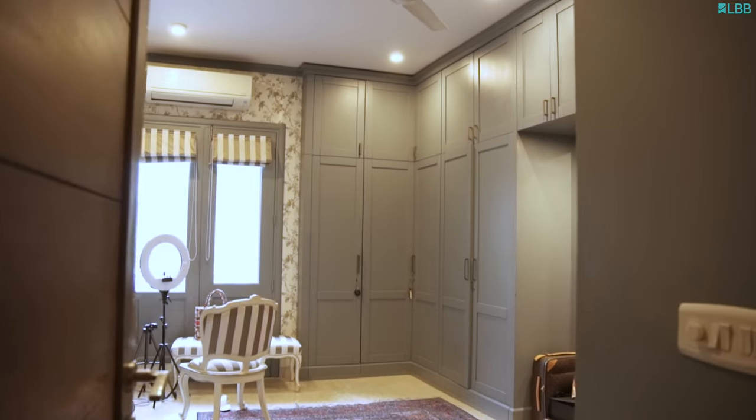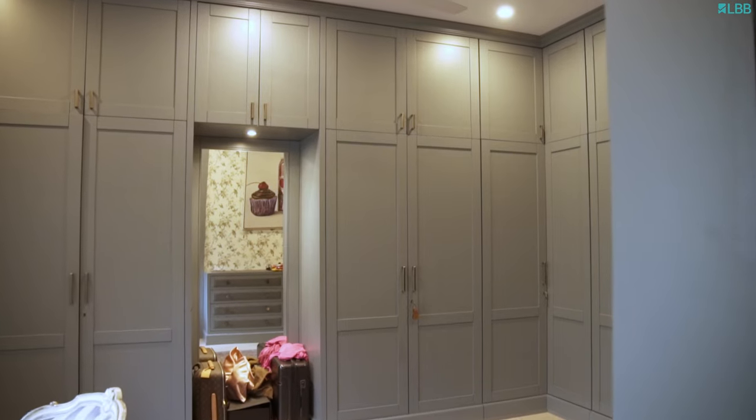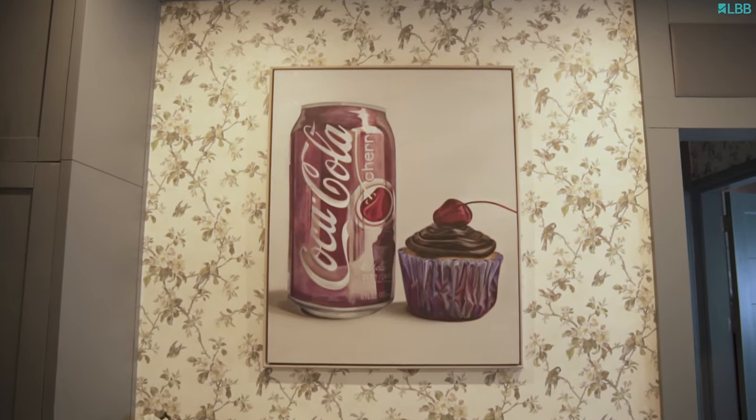So this is my walk-in wardrobe and I spend a lot of time here because I create content here, and every time I want alone time I come and sit here, so it's my safe place in a lot of ways. I wanted the freedom to just kind of accent the space with prints or a fun wallpaper, so we stuck to a completely neutral palette for this.